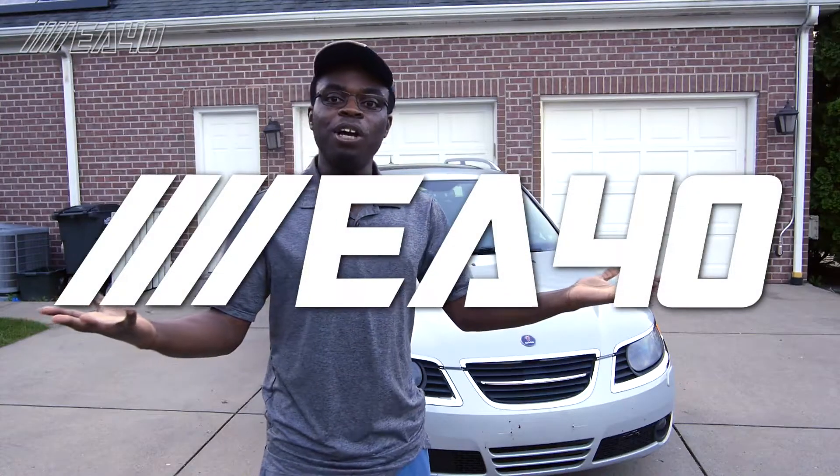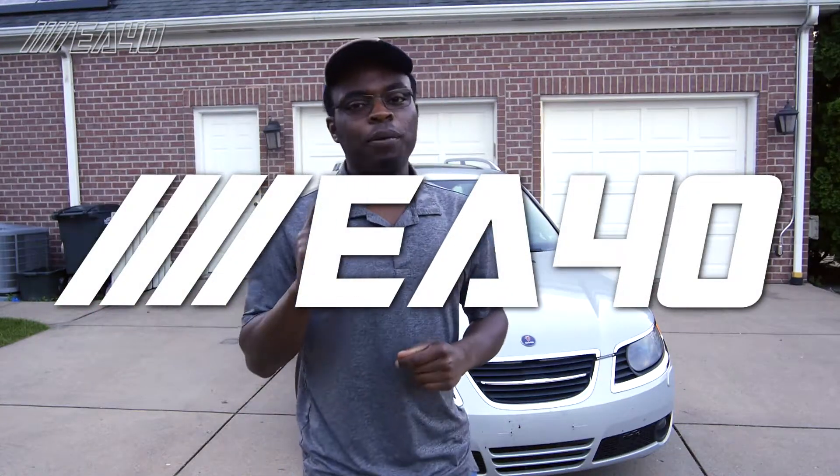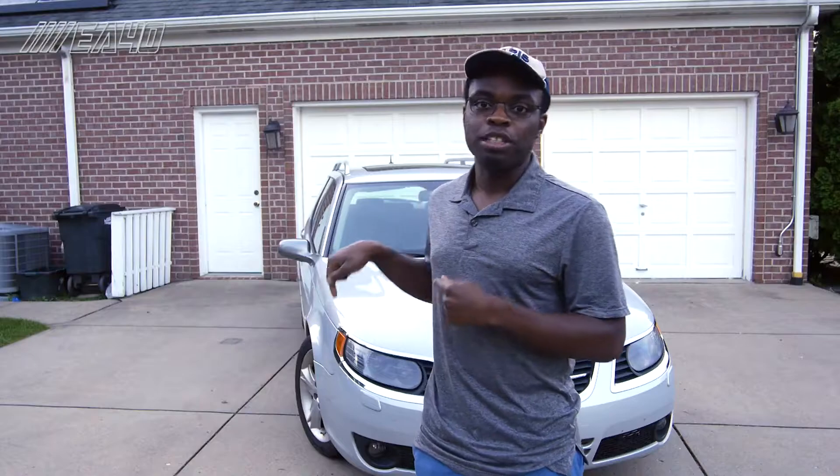Welcome to EA40 - here we are in the driveway. If you've been following the channel the past couple days, you'll know that behind me is my 2008 Saab 9-5 Aero Sport Combi, a recent acquisition that I got very well sorted at a really good price. I'm going to give you a quick walk around and point out some things that are obvious, and even a few things that may not be so obvious, that I need to get addressed on this car and kind of get it dialed in.